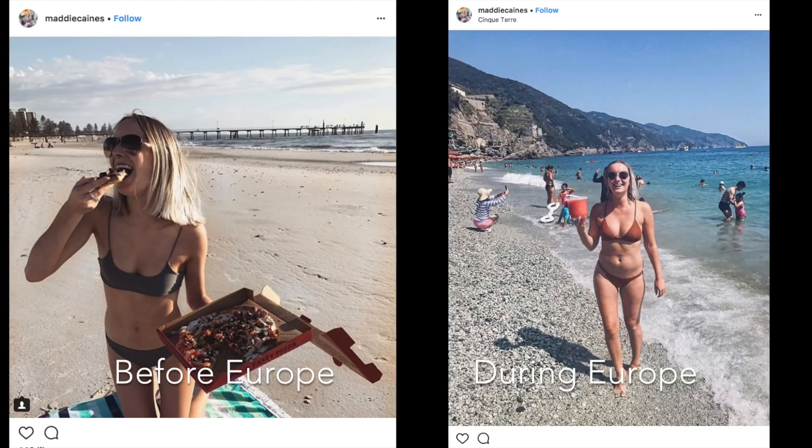The only thing I can really attribute the weight gain to is that when I was away, I was drinking a really unhealthy amount of alcohol. I was in Europe on exchange, getting drunk every single day, and alcohol is empty carbs — a lot of sugar and calories. I just put on the weight because of that. It wasn't really much to do with diet because my diet didn't change all that dramatically over there. I've always eaten whatever I feel like eating — if I want Maccas, I'm going to get Maccas.